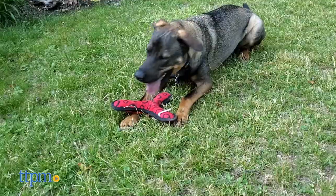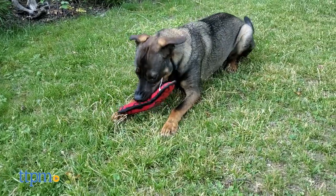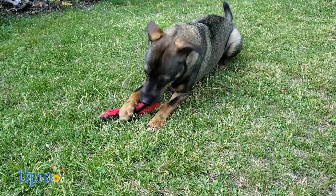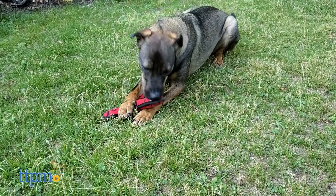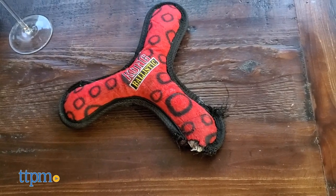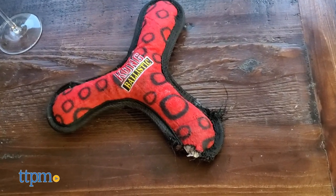With that said, this is definitely geared more toward moderate to light chewers, and you really want to keep an eye on your dog with this boomerang, especially if they're a heavy chewer. After about 15 minutes of playtime with Dex, it did start to show some signs of tearing on the stitching and the outer layer.